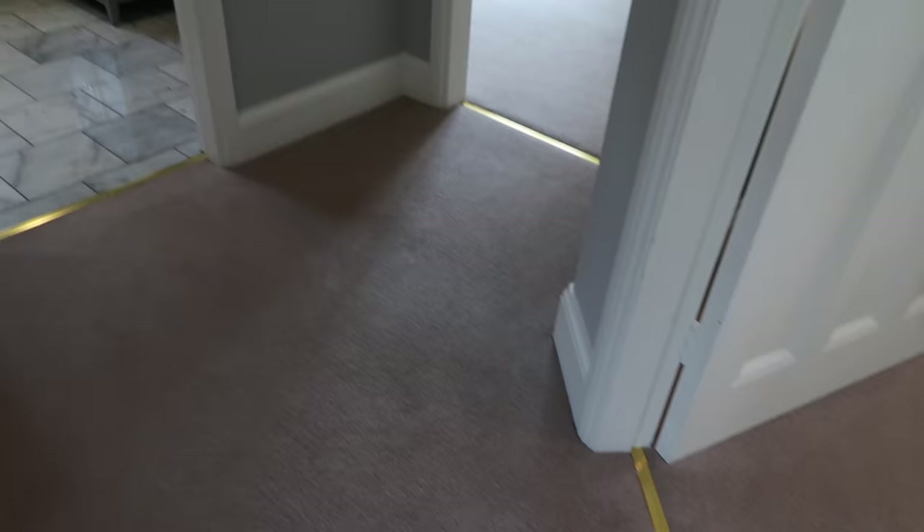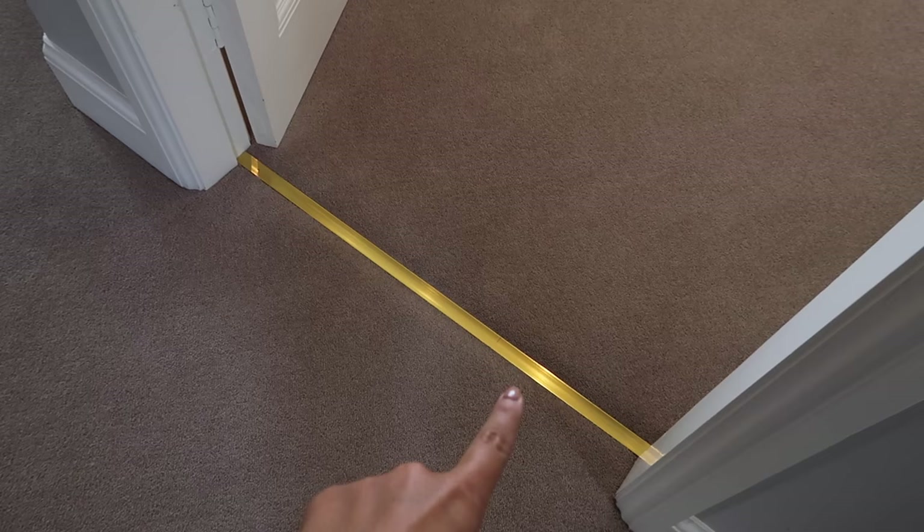The carpet is showing up quite brown on camera but it's actually a grey-toned, neutral beige colour. These gold dividers between the rooms are not meant to be there — we're actually having antique brass finished ones but they haven't come yet.